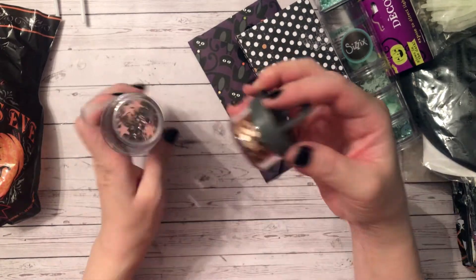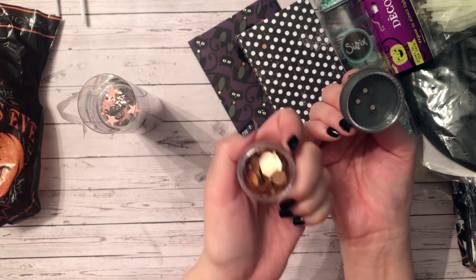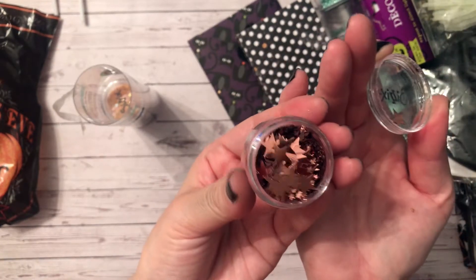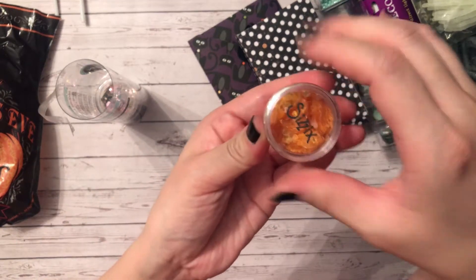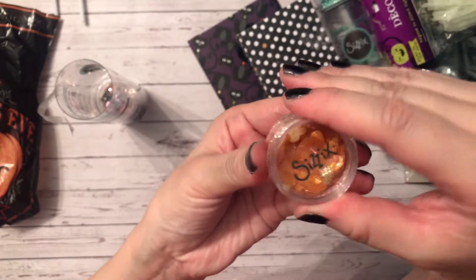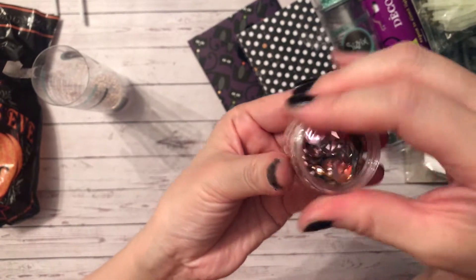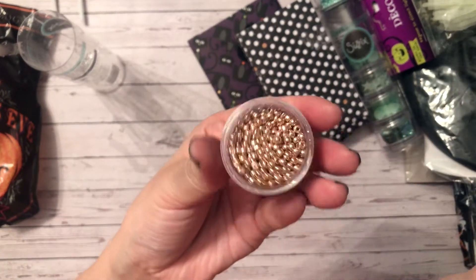The first container says rose gold and it's just beautiful rose gold sequins — gorgeous. The next one has rose gold as well, but this time, oh my gosh, they're beautiful rose gold stars. The next one still says rose gold — inside are hearts, kind of orangey hearts, so pretty. It's by Sizzix, I've never seen this. And then this one — look at these sequins, gorgeous, with different sizes too.